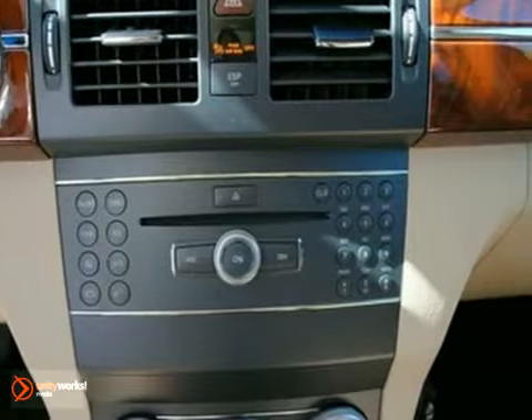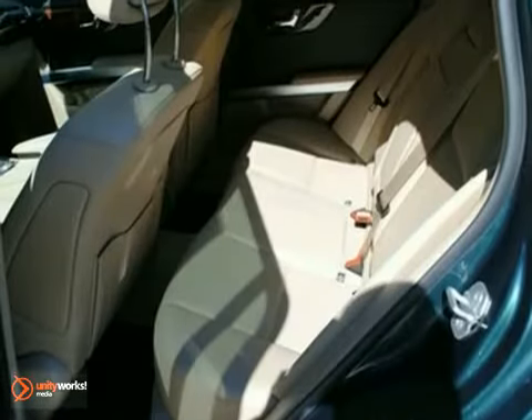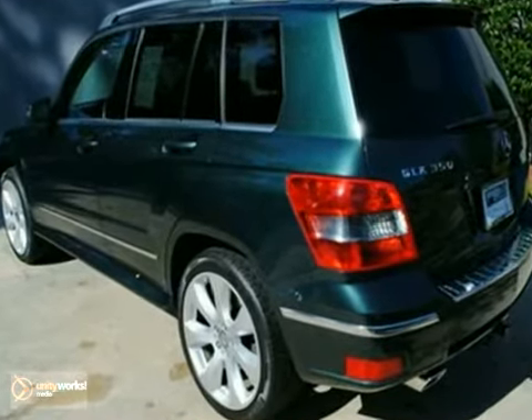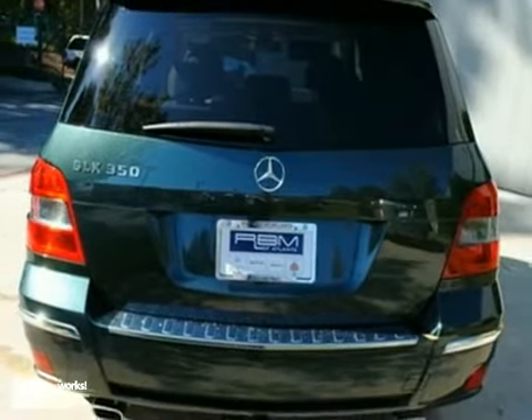The all-new GLK-Class is Mercedes' first compact SUV, and it's already received high praise from both critics and consumers for its perfect blend of styling, versatility, and performance.